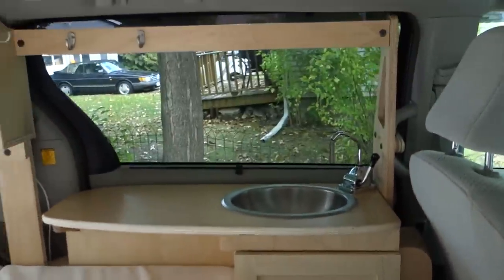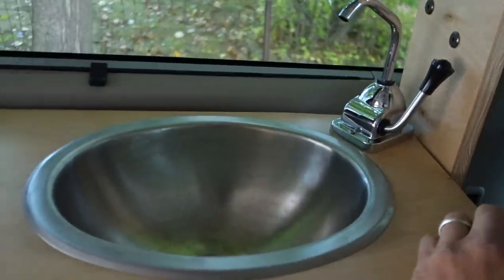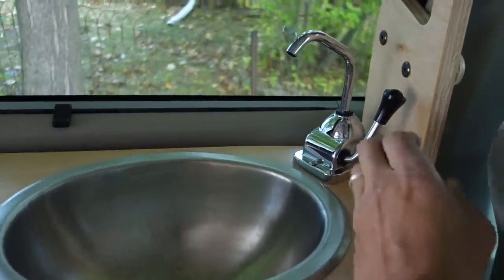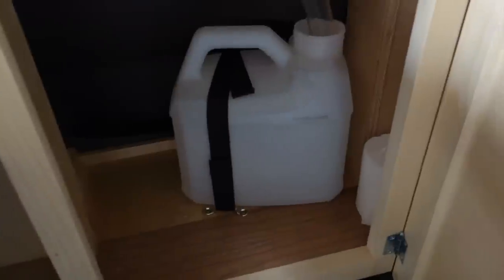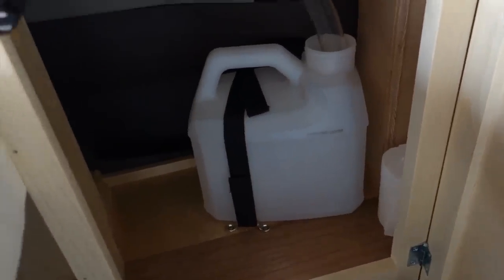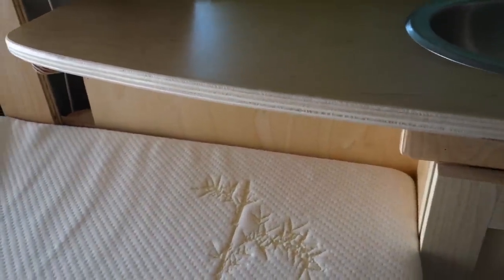In here we've got a sink. Fresh water and waste water are built into the cabinet below, using a real typical marine faucet to pump the water. Underneath there's a one-gallon drain container that's strapped down. For fresh water, there's a six-gallon tank underneath the countertop. The cabinet is handy for cleaning supplies, paper supplies, stuff like that.